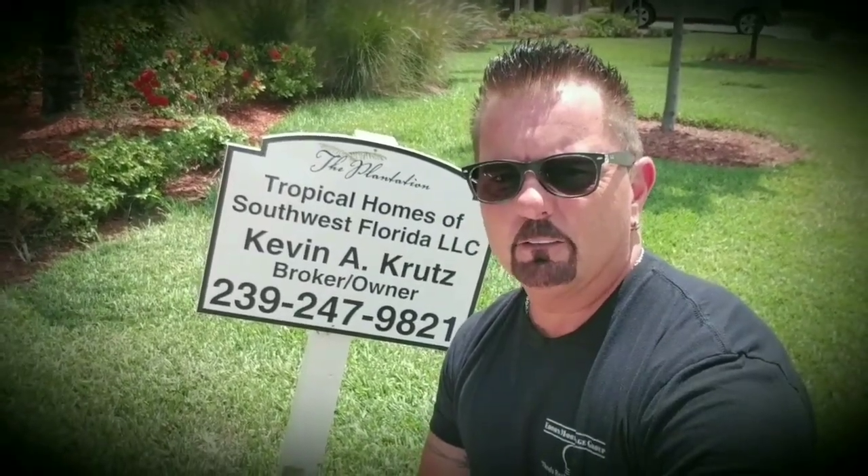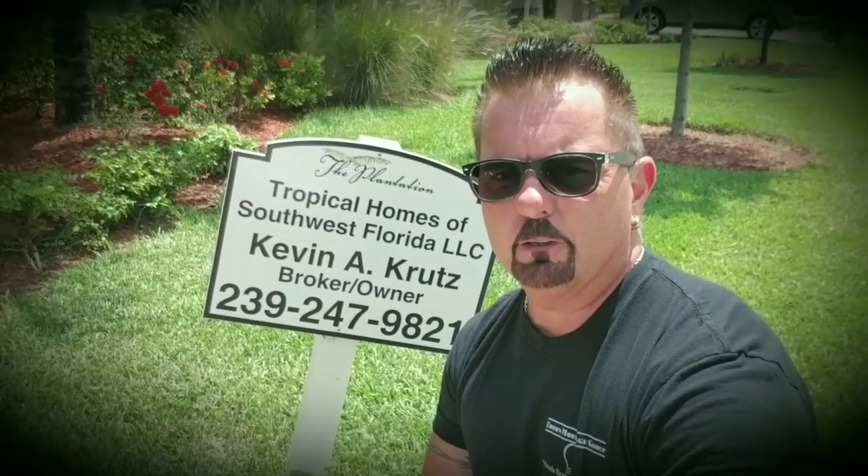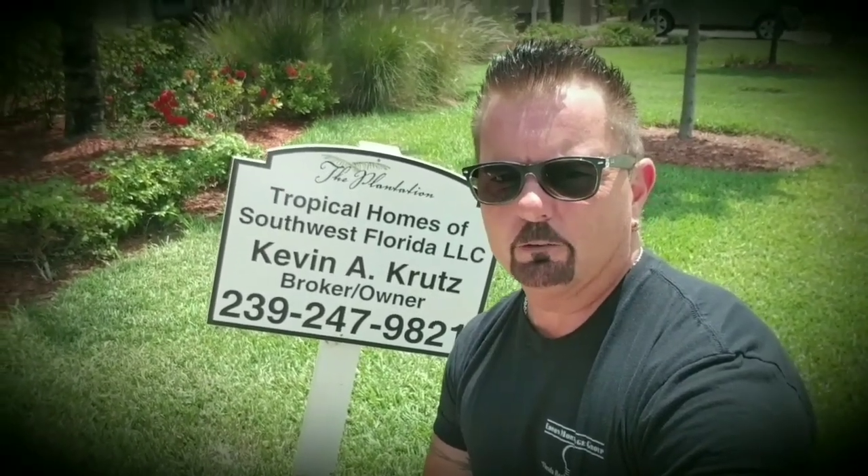So what I'm going to do now is flip this video around and take you for a tour around the house — let you see the back, the canal, and everything that goes with this home.